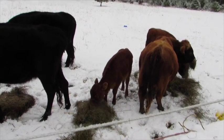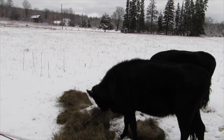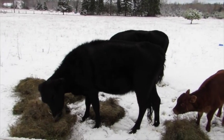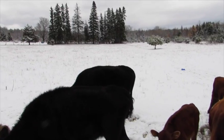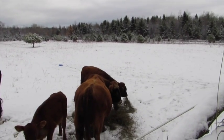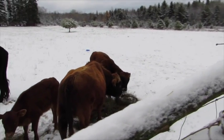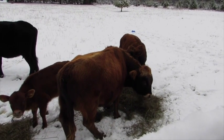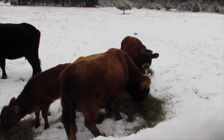These are Dexter cattle. That's the two-year-old cow — the mother of that heifer calf back there. We have a six-year-old cow, and that is her calf in the back. And we have Diego, the two-year-old Dexter bull. He's naturally polled with red-coated genes.